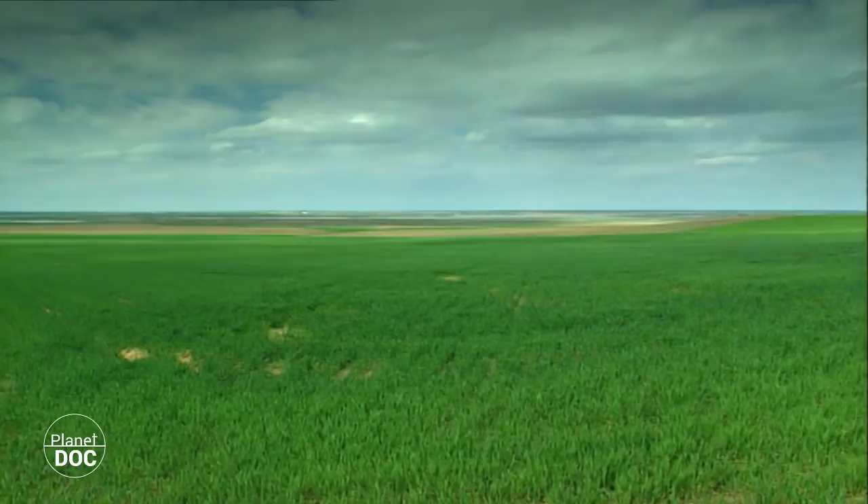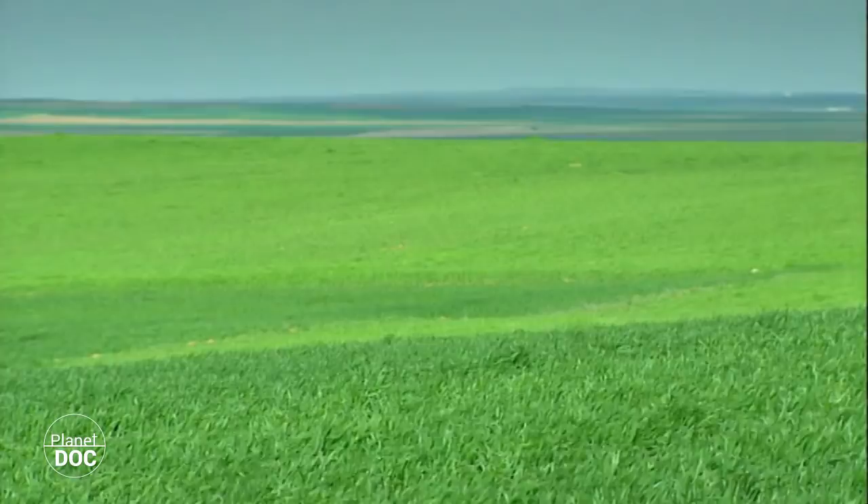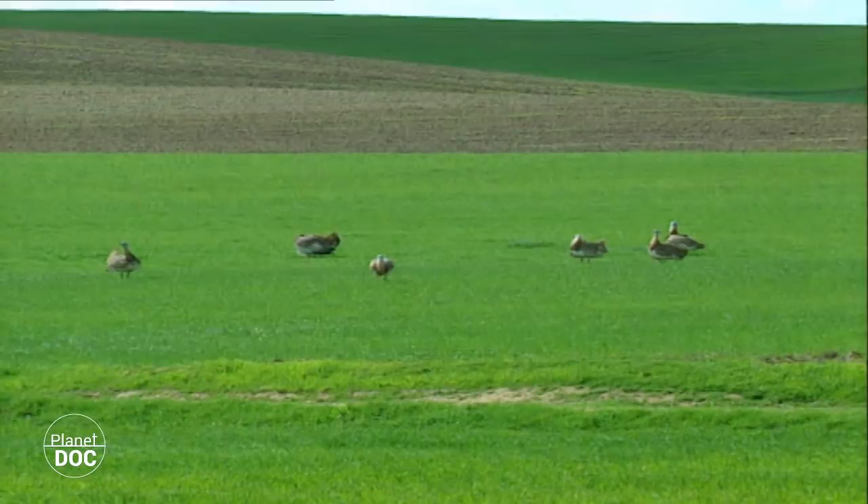The landscape around the lagoons is made up almost entirely of cereal fields. These lands have also been protected, and not only because they provide food for the birds that visit the reserve. The great bustard, the largest flying bird in Europe, lives here too.